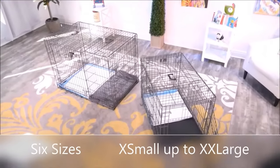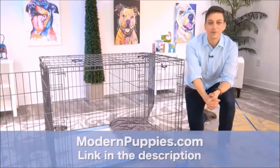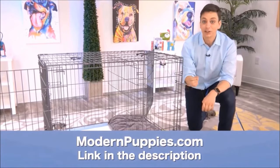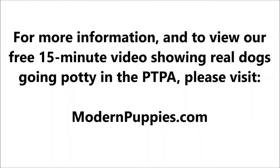The potty training puppy apartment comes in many sizes to fit all types of dogs. You can get it at ModernPuppies.com — I'll have a link in the description along with a coupon code that's going to give you a nice discount. We'll see you next time. Bye-bye.